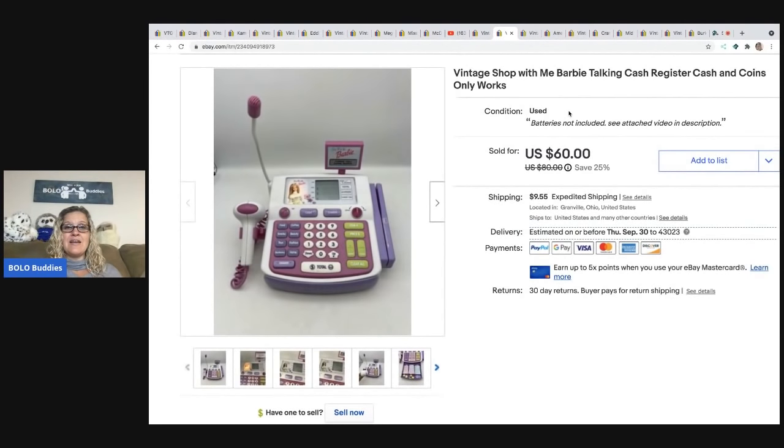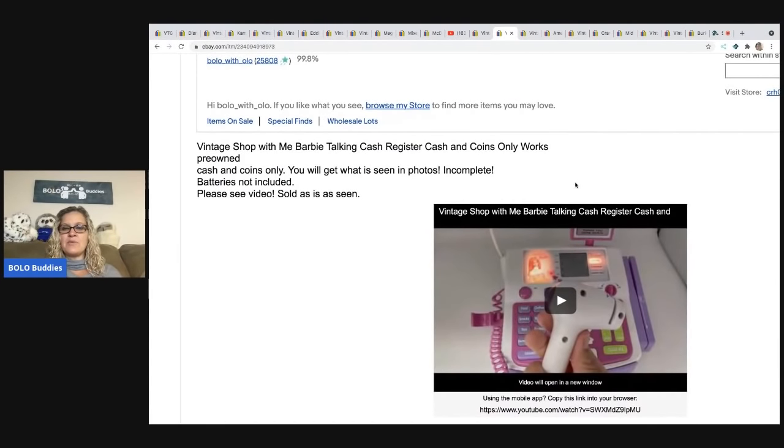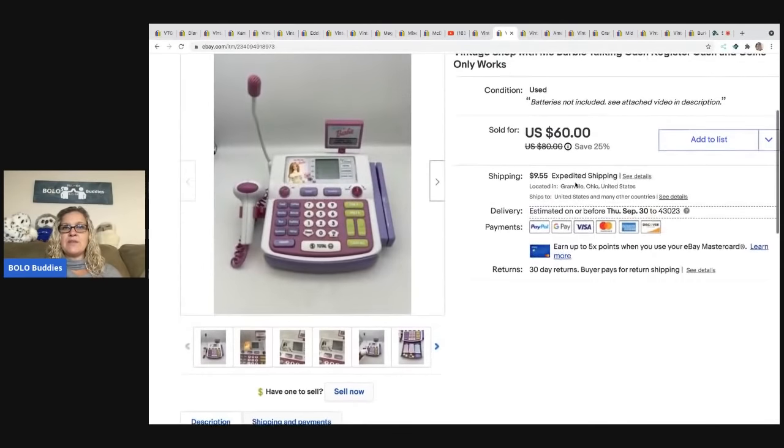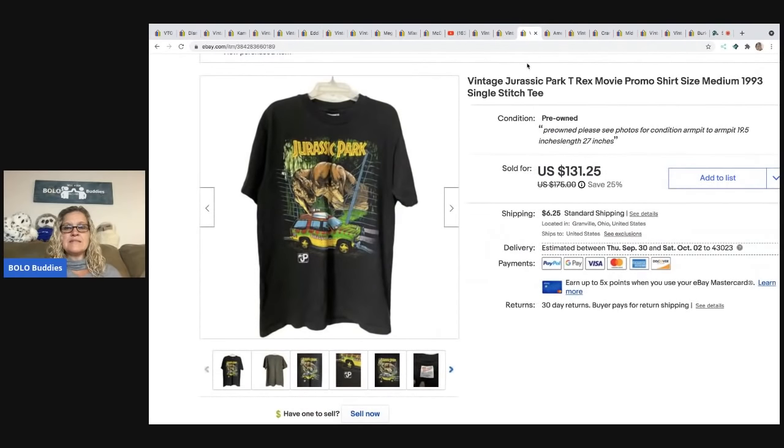The next item is a vintage Shop with Me Talking Cash Register, pulled from a mystery box. I almost donated it but looked up comps first — glad I didn't! I put a video in the description showing how the item works, which I also attached to my listing description. The buyer was all in for $76.06.